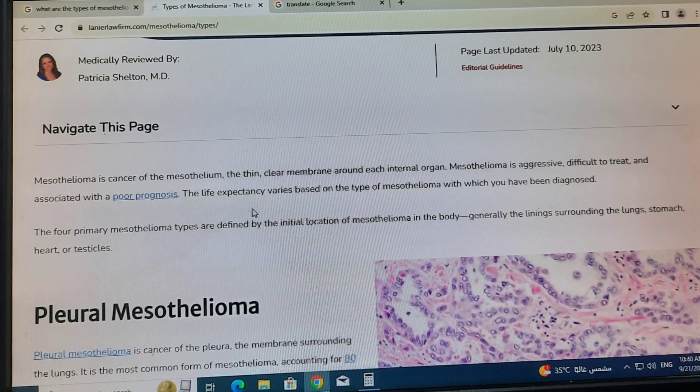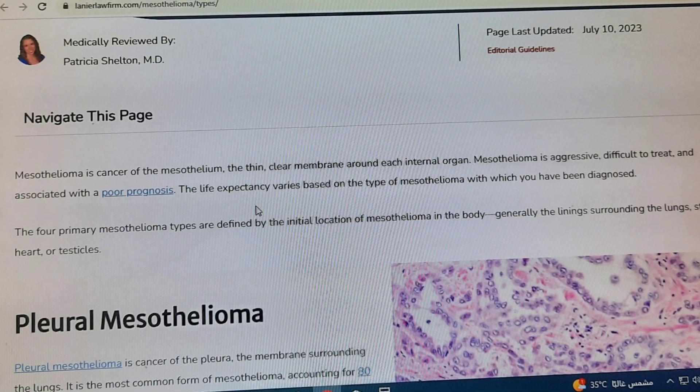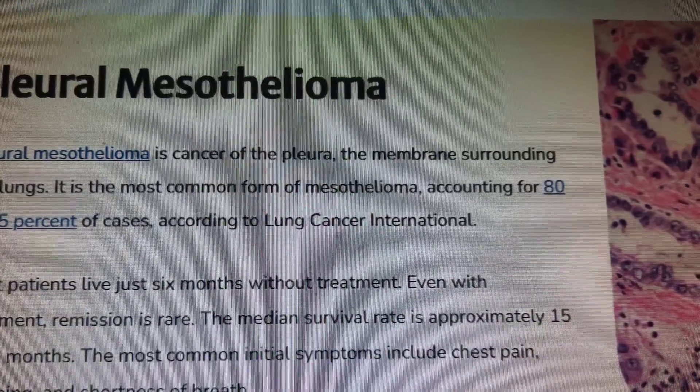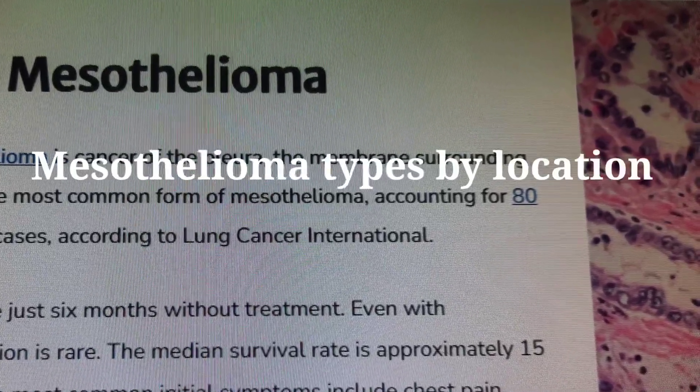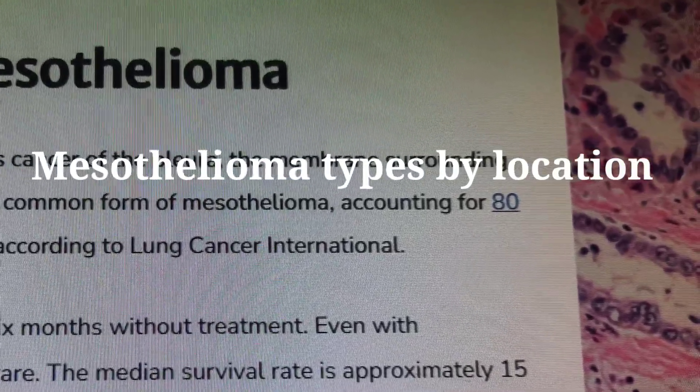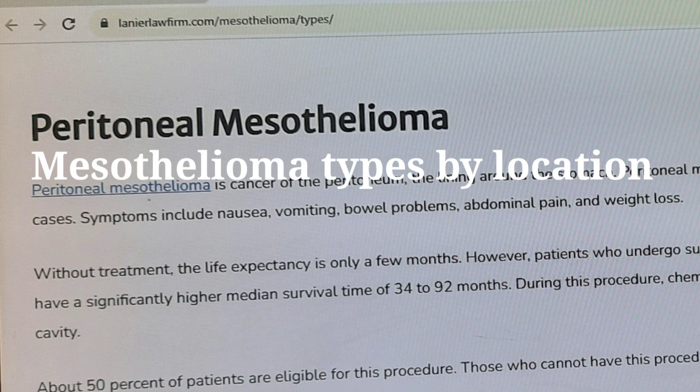There are multiple types of mesothelioma, which are categorized by where they originate in the body and cancer cellular makeup. Mesothelioma types by location — there are two primary types of mesothelioma.